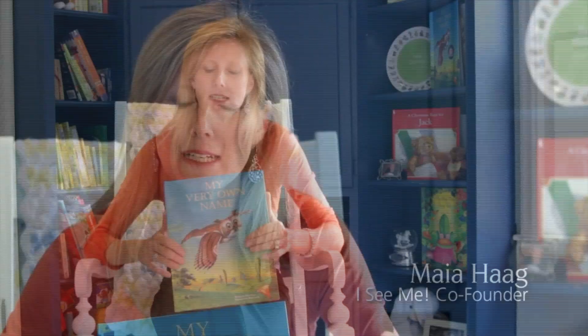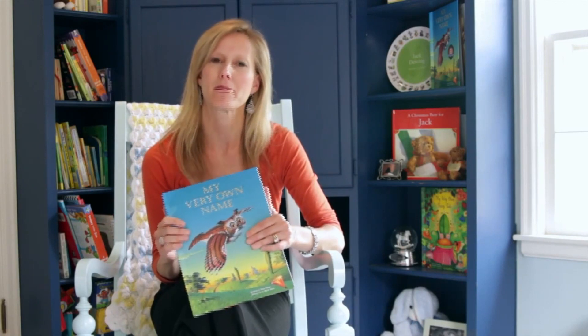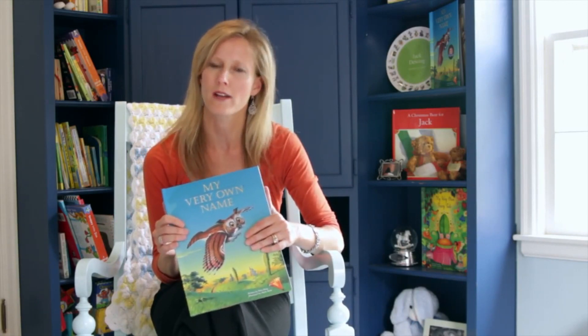I'm Maya Haig, co-founder of I See Me and author of the award-winning My Very Own Name personalized story book. This book is really unique because it's made especially for each child one by one, featuring the child's own name and birth date in the story.